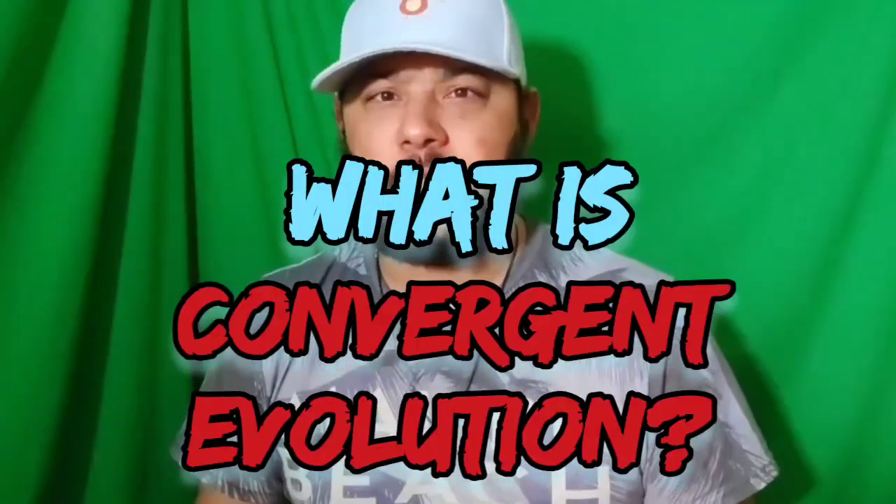What is convergent evolution, you might ask? Convergent evolution is a process in which two unrelated species evolve similar traits due to similar environmental pressures. For example, the wings of a bat and the wings of a bird are both adaptations that allow an organism to fly, even though birds and bats aren't closely related. Another example is if two different species of fish live in the same lake — they may both develop fins to help them swim better, even though they aren't related.